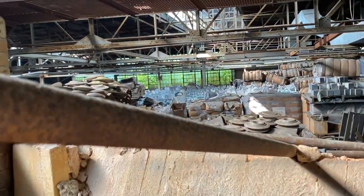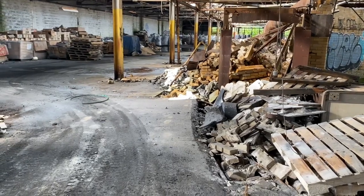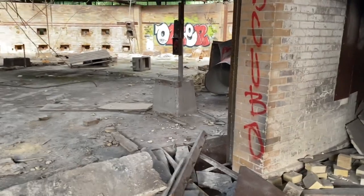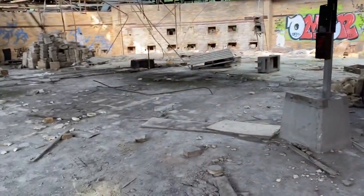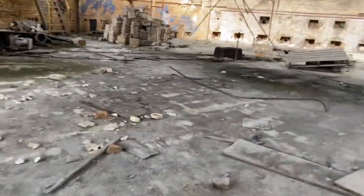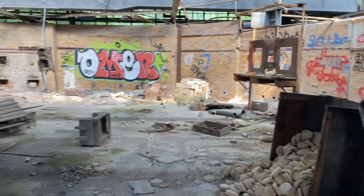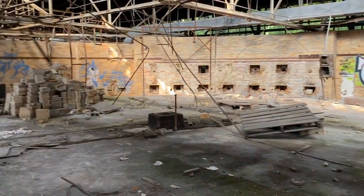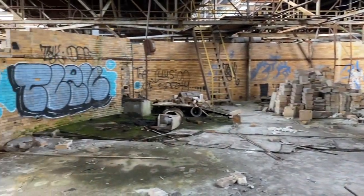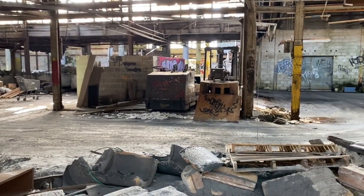I don't even know what that is. Look back on the other side of it — I just wanted to show you inside the kiln. Like I said, I've never been back in this area before. Look at this — that's insane. This is crazy.